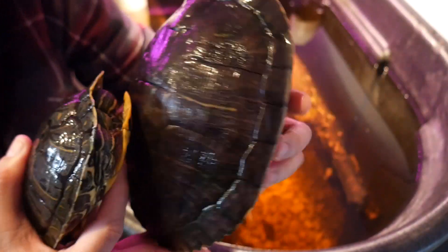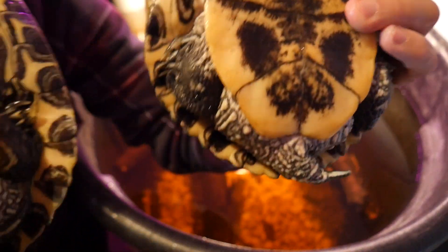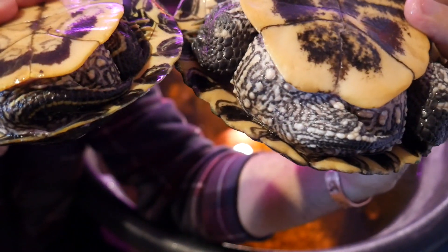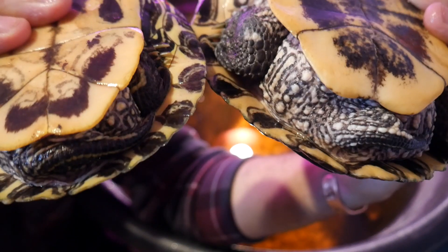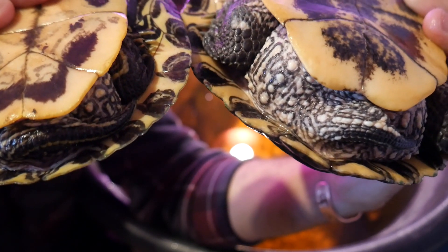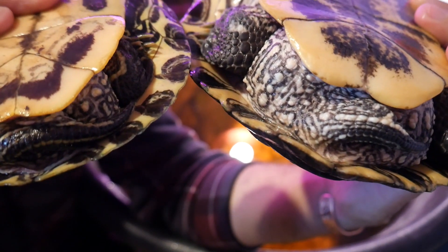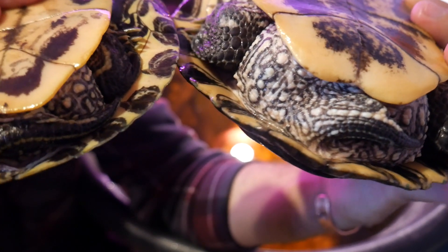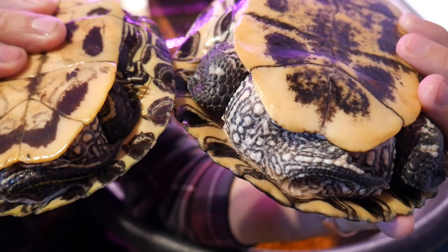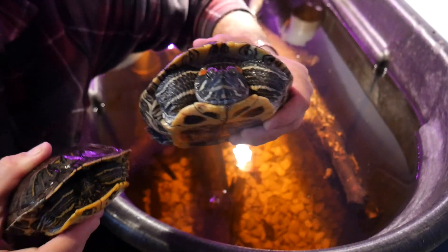And now we're going to look at their cloacas. Let me flip them upside down — just one time for the camera. Look at the tails there. This male is a lot smaller than her, but look how much longer his tail is. The opening of the cloaca would be further out on his also. So compared to how big the turtle is, the tail on a male is much, much larger. And that is how you tell. I hope you guys enjoyed this video — I'm going to let these guys back in there.